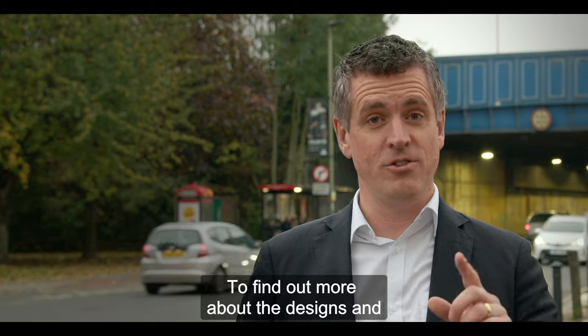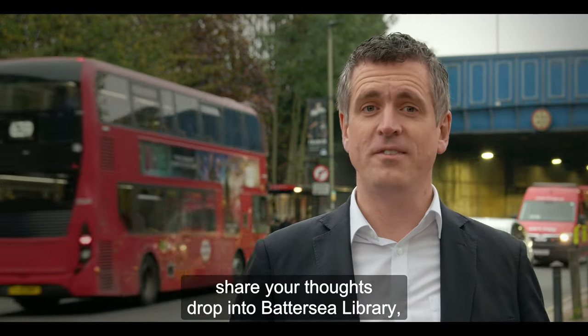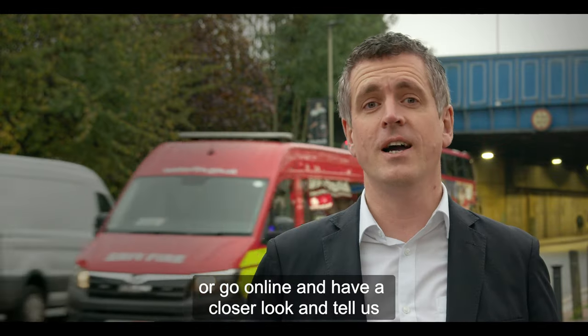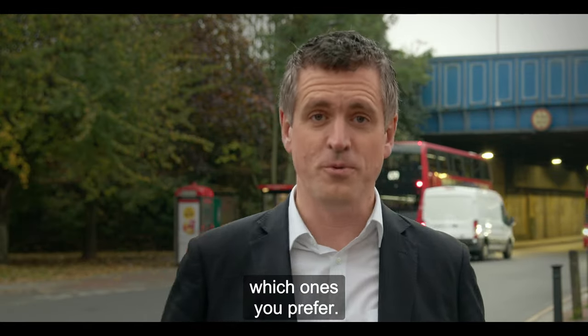To find out more about the designs and share your thoughts, drop into Battersea Library, see the outdoor exhibition next to the bridge, or go online and have a closer look and tell us which ones you prefer.